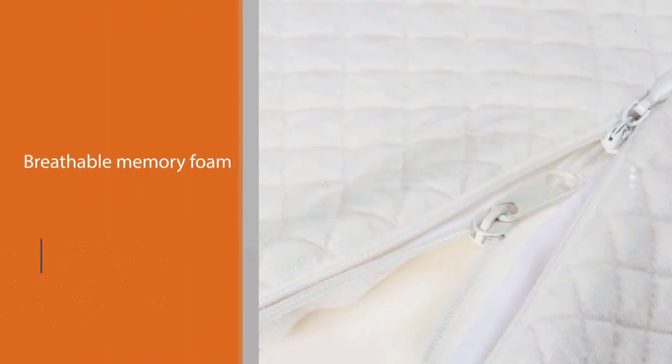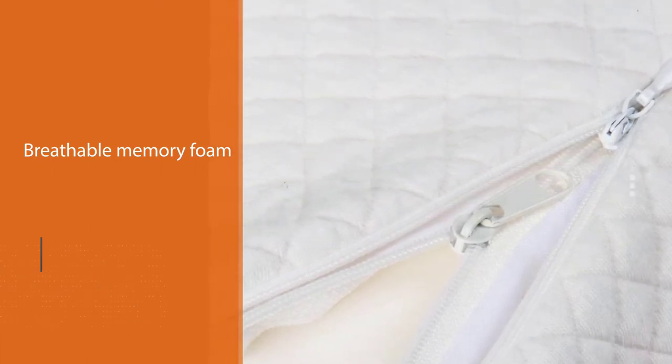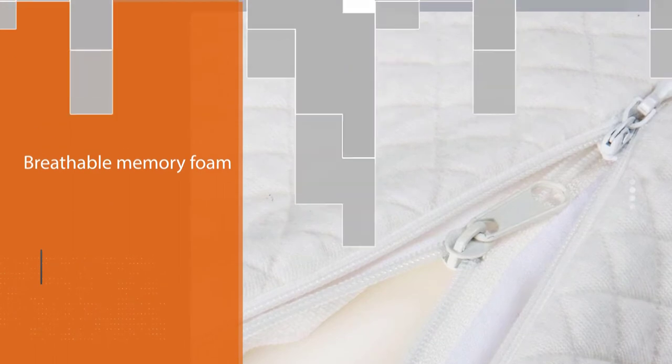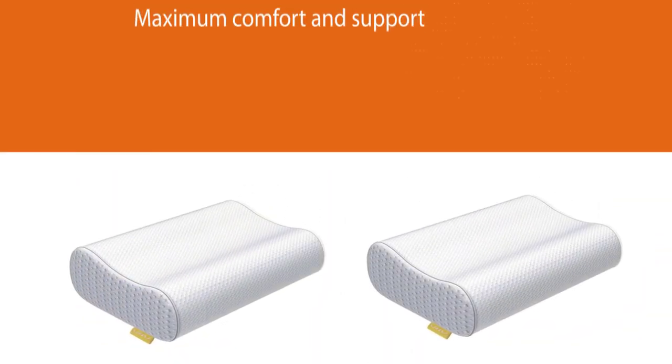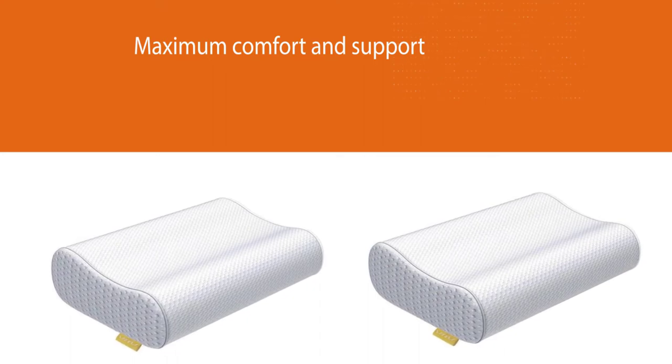That enables the pillow to keep your neck, head, shoulders, and back in perfect alignment. Keeping a neutral spine lets you sleep better without aggravating your neck. The Epibo pillow is made from breathable memory foam to ensure maximum comfort and support.